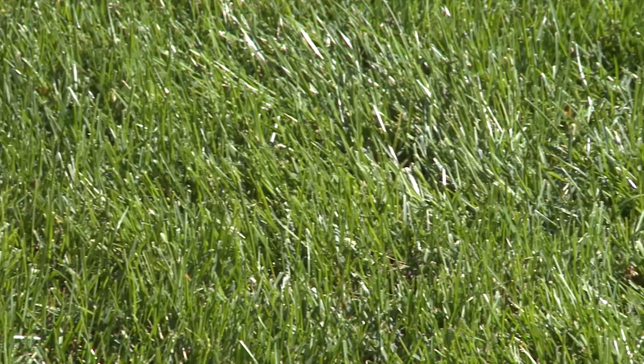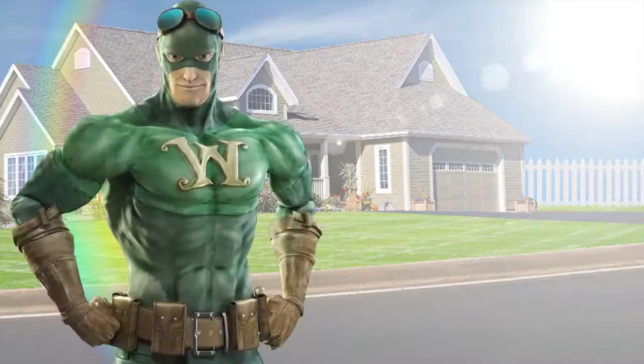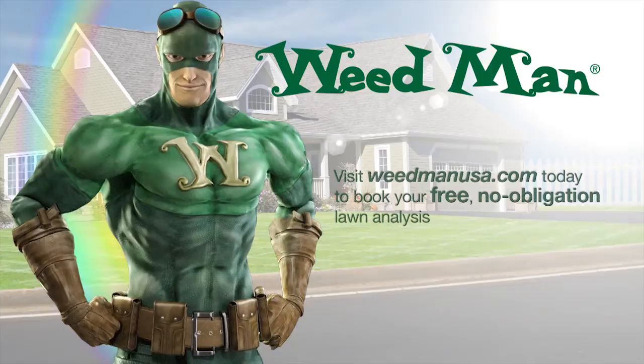Your local Weedman can help you diagnose potentially damaging infestations and recommend a treatment plan that is right for your lawn. Brought to you by Weedman Lawn Care. Visit Weedmanusa.com today to book your free, no obligation lawn analysis.